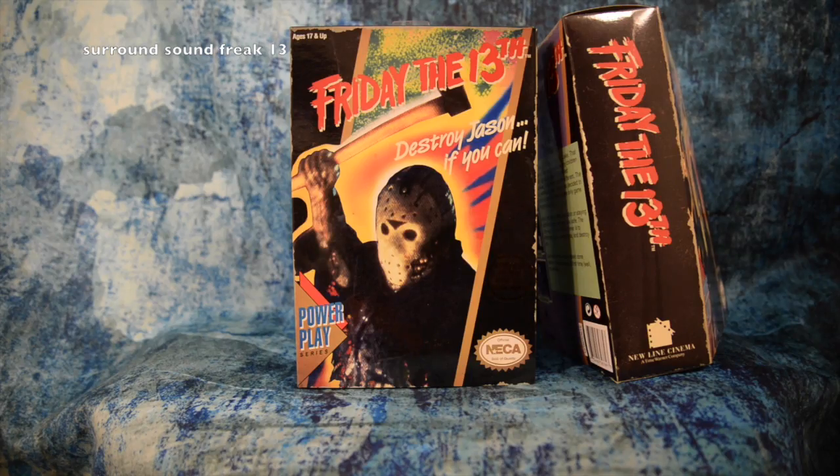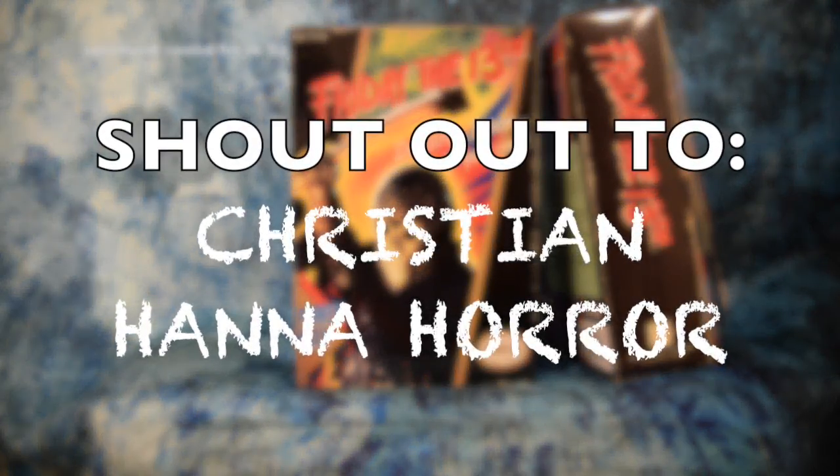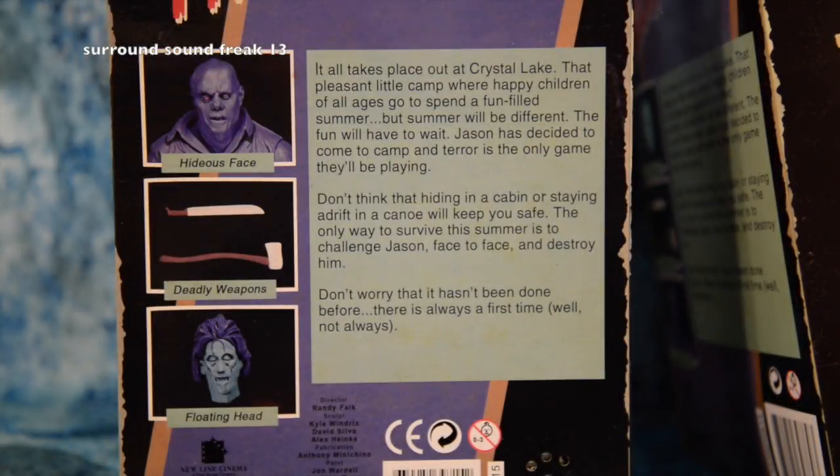I do have the other one that was released not too long ago. Thanks to a guy named Christian Hannah Horror, I didn't know that they had this out, so I had to hunt it down. It comes with Jason's mother's head. And to demonstrate the music, I put the box up to the microphone — so this is what it sounds like when you open up the box.